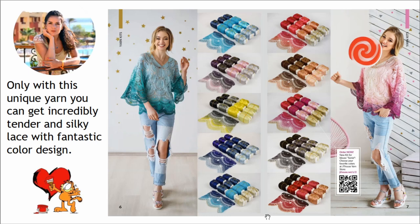Also very beautiful cocktail dresses, fantastic summer suits, long skirts, blouses for summer. This thread is perfect for tender summer projects and I'm sure you will love to work with it.